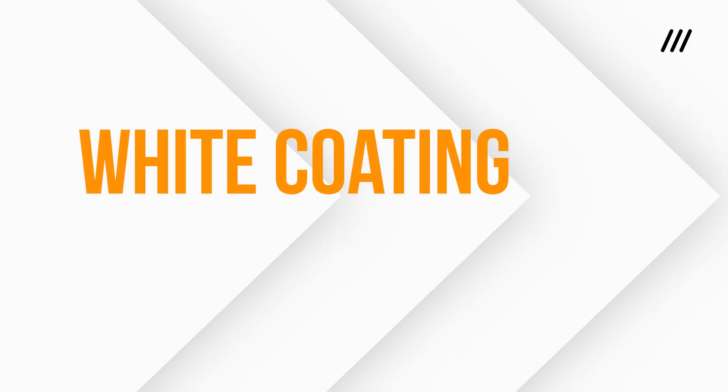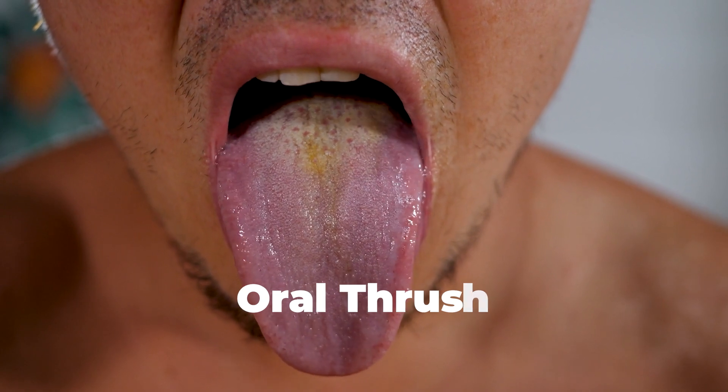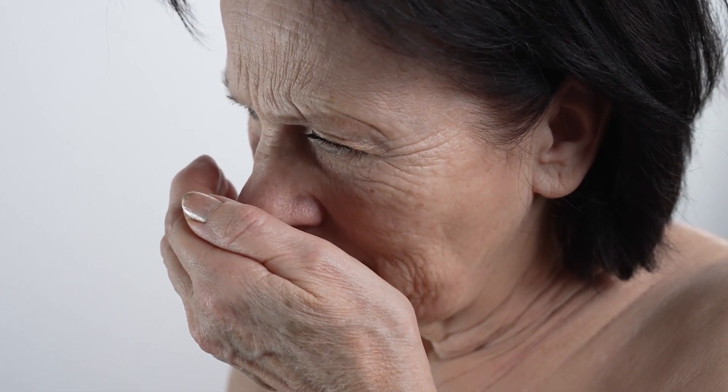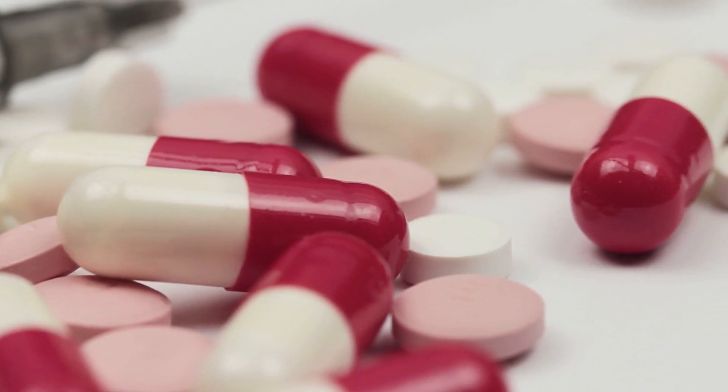Let us start with the most common observation: white coating. The first and most well-known cause is oral thrush, a fungal infection caused by overgrowth of candida yeast. Oral thrush appears as thick creamy white patches that may look like curdled milk or cottage cheese. It is often accompanied by discomfort, bad breath and sometimes a burning sensation. This condition is more common in people with weakened immune systems, such as those with diabetes, HIV, cancer or individuals undergoing chemotherapy. Antibiotic use can also trigger thrush by disrupting the balance of good bacteria in your mouth.